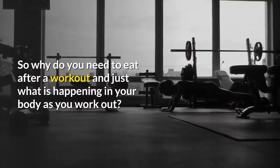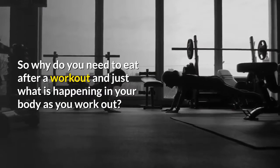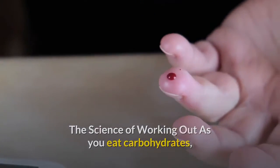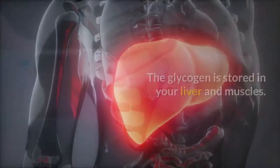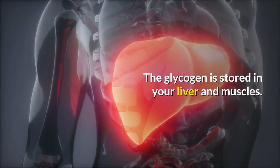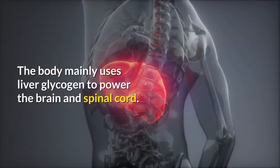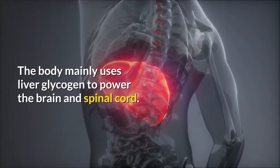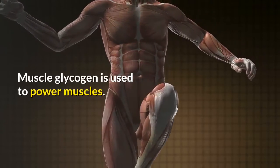So why do you need to eat after a workout, and just what is happening in your body as you work out? The science of working out: you eat carbohydrates, your body converts them to glucose and then to glycogen. The glycogen is stored in your liver and muscles, and the excess is stored as fat. The body mainly uses liver glycogen to power the brain and spinal cord, while muscle glycogen is used to power muscles.